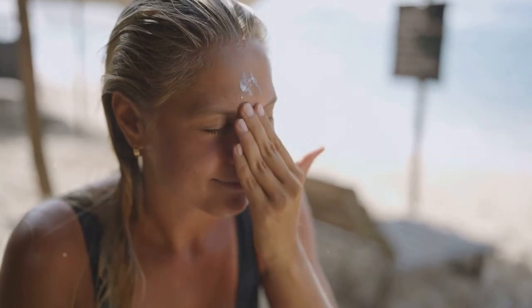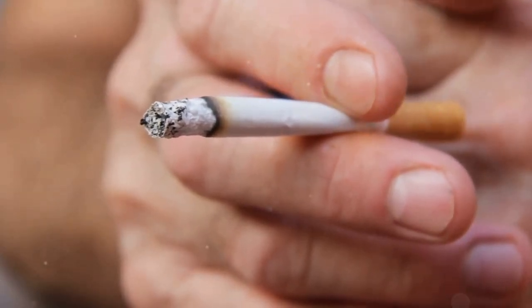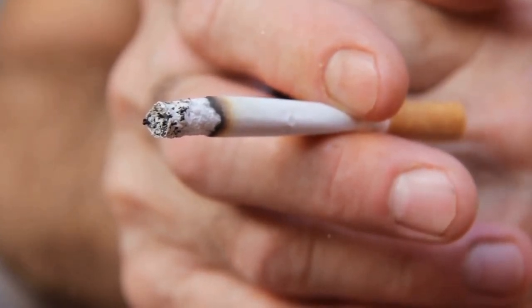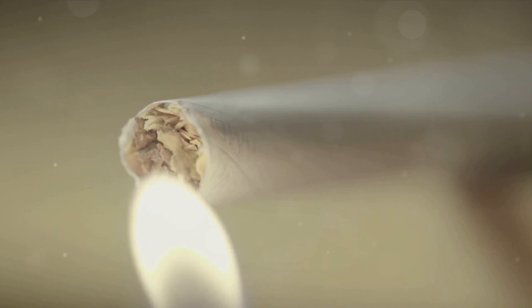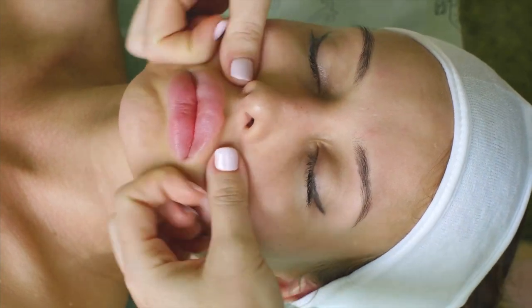Moreover, sun damage can lead to discoloration and uneven skin tone, which can make wrinkles appear even more pronounced. Third, smoking is a major culprit. It not only harms our overall health, but also degrades the skin. The nicotine in cigarettes narrows the blood vessels in the outermost layers of your skin, impairing blood flow. This means your skin doesn't get as much oxygen and important nutrients.